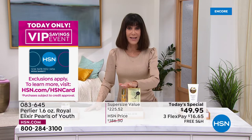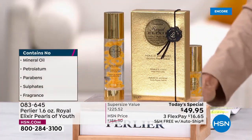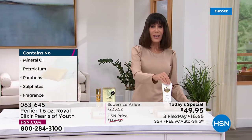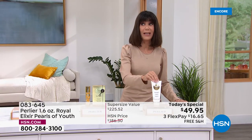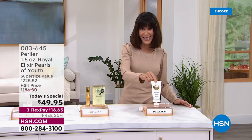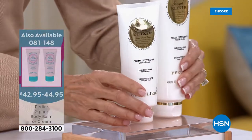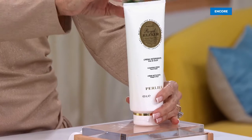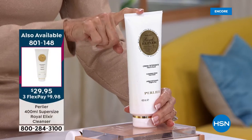I want to mention a companion product — the cleanser. Imagine a cleanser that not only cleanses all of your skin, even your eye makeup, but is also formulated with pure royal jelly. The regular 6.7 ounce is $44.95. Today we are going to supersize it to 13.5 ounces.